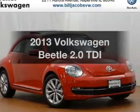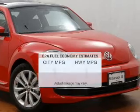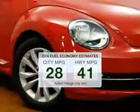Presenting the 2013 Volkswagen Beetle. This is the set of wheels you've been looking for. In the city or on the highway, you'll spend less time at the pump with this fuel-efficient vehicle.